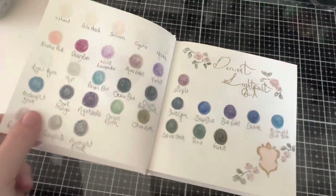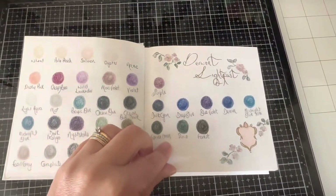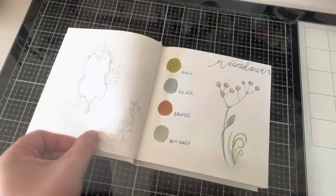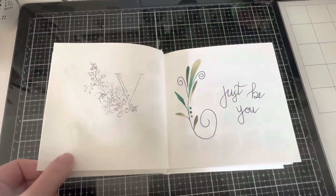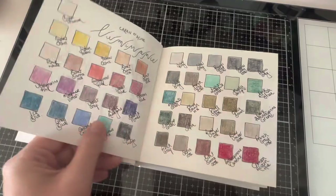So this is my little book of colour and I'm just going to flip through some of the pages so that you can see what that looks like all together. You can see it is a real mix of those colour swatches with some illustrations and hand lettering thrown in.